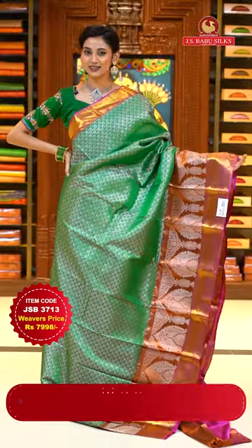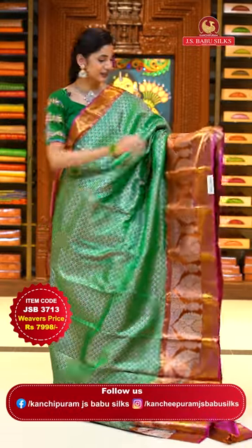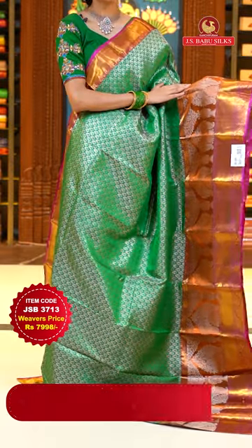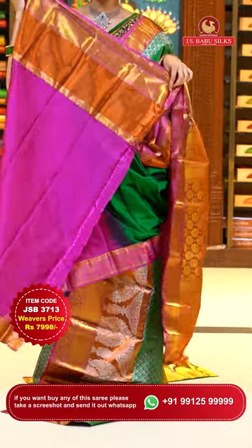It's a green with pink color Kanchi pattu saree. On the body, we have beautiful floral buttas in silver zari. The border has peacocks with florals and leaves chaal in silver zari with cross lines, and also florals and leaves chaal in gold — so a combination of gold and silver both. The pallu has floral brocade work over it in gold zari, and this is the contrasting blouse.